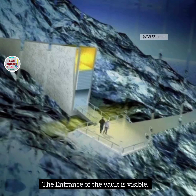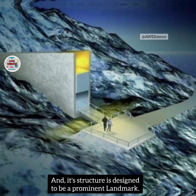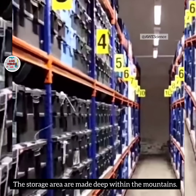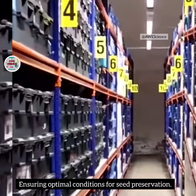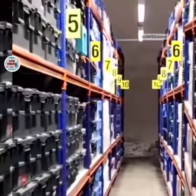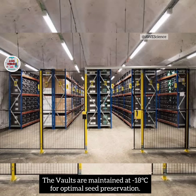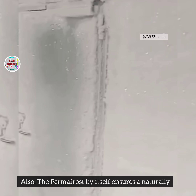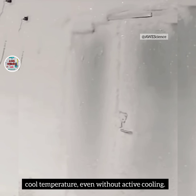The entrance of the vault is visible and its structure is designed to be a prominent landmark. The storage areas are made deep within the mountain, ensuring optimal conditions for seed preservation. The vaults are maintained at minus 18 degrees Celsius for optimal seed preservation. The permafrost itself also ensures a naturally cool temperature, even without active cooling.